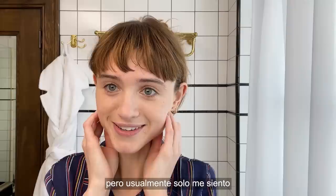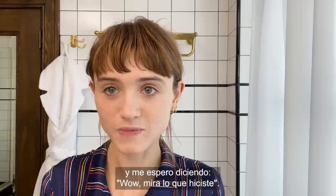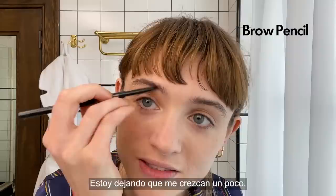Bangs are great because that's a lot of real estate that you don't have to worry about — you don't have to worry about concealer. We have a friend here who decided to join us today. You'd think for someone who gets their makeup done as much as I do I would have picked up more tips, but I usually just kind of sit there and wait to be like, wow, look what you did!